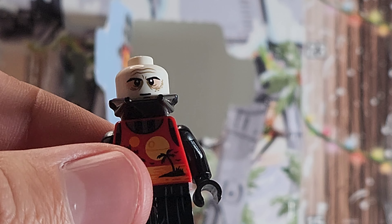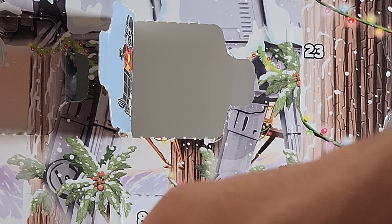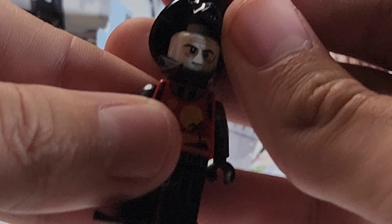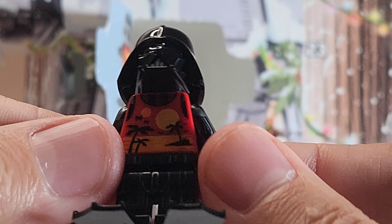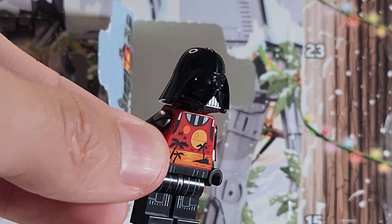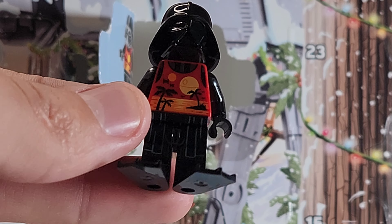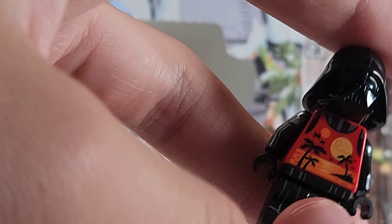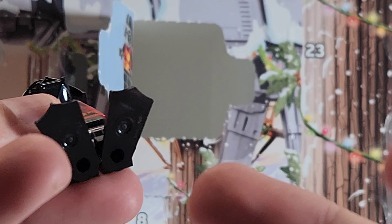Looking at him, there he is, and of course we have the top mask to put on. There's Vader — oh my god, it's crazy that I actually have a Vader now. Even though he has a torso printing, I still don't care, this is awesome. This is the newer Vader that's come out.